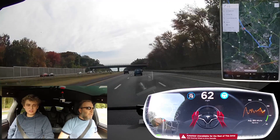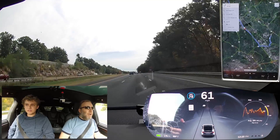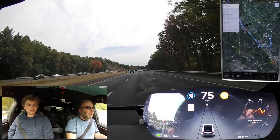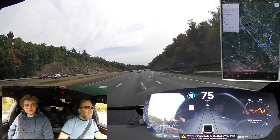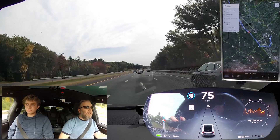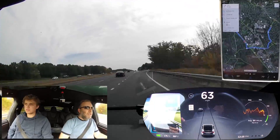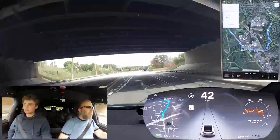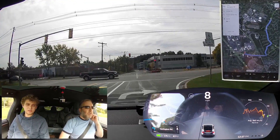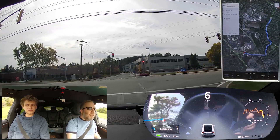It'll start to slow us down — there, it did it. Now we're slowing down. So if I had been asleep, that's about the safest thing you could possibly hope for — to slowly bring me to a stop. Now it's completely disabled autopilot. Let's try and get back in — I'll double click and it will not let me get into autopilot again. It's assuming that I am being a bad driver. It would force me to pull over to the side of the road if I wanted to continue using autosteer. To reset, we have to go into park and back into drive.